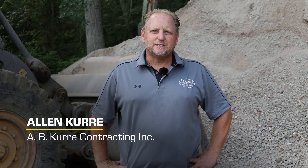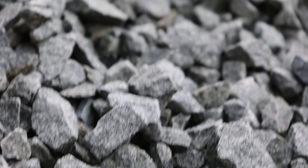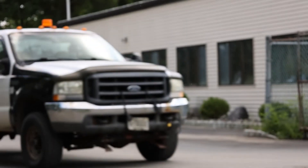My name is Alan Curry, AB Curry Contracting. I've been in business for 32 years. I do complete site work, demolition, and on-site crushing.